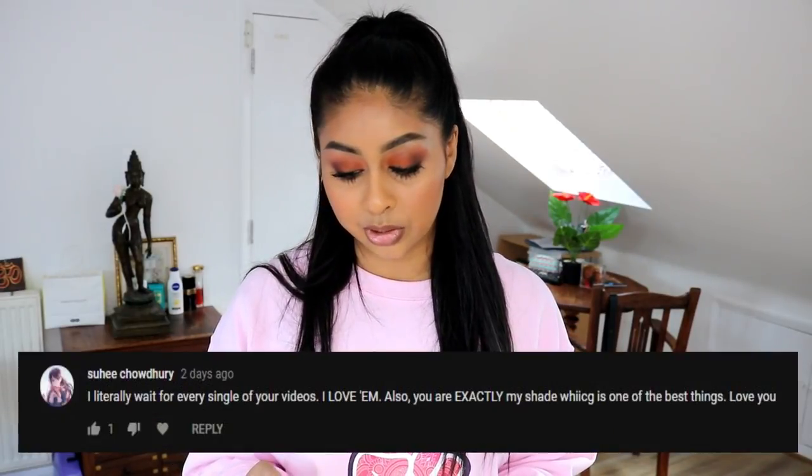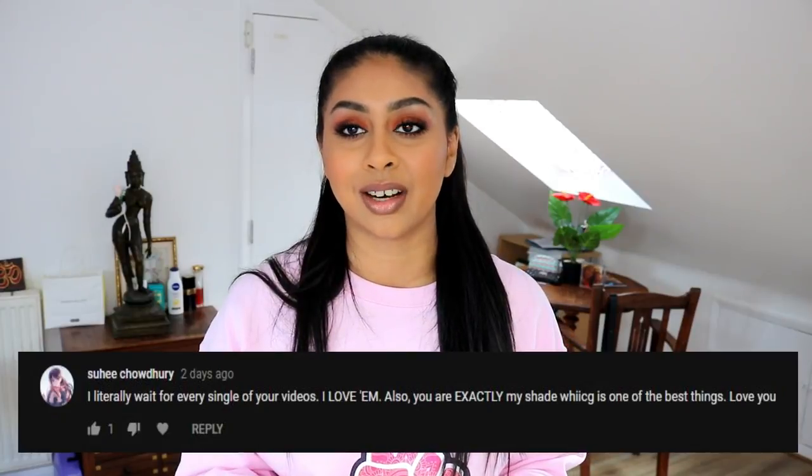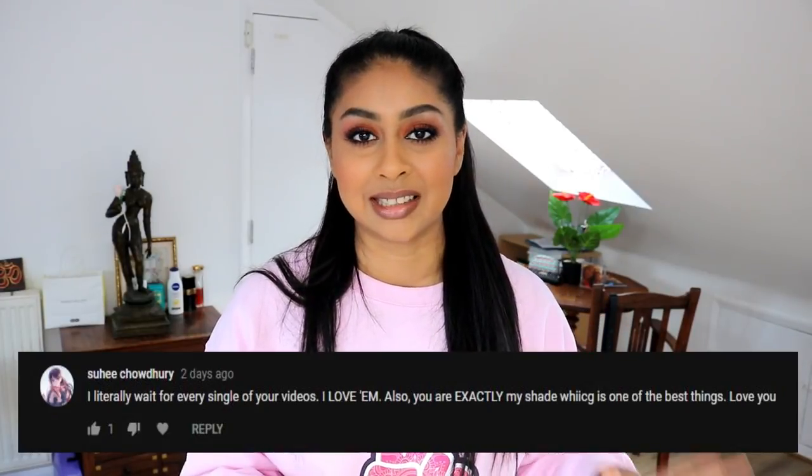Today's post notification shout-out goes to Suhi Chowdry — hope I'm saying that right — thank you so much for the sweet words. If you guys want to get one next time, all you have to do is subscribe, press the bell button, and then let me know in the comments below.